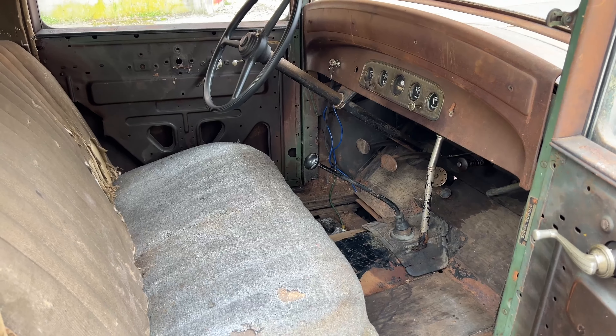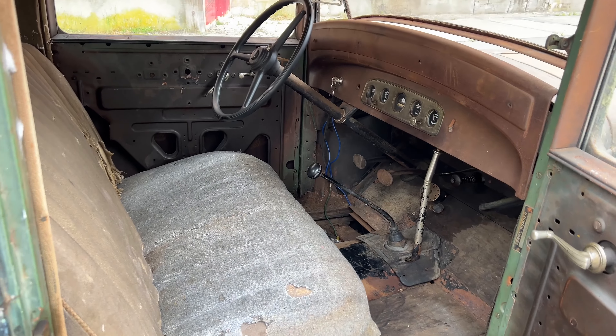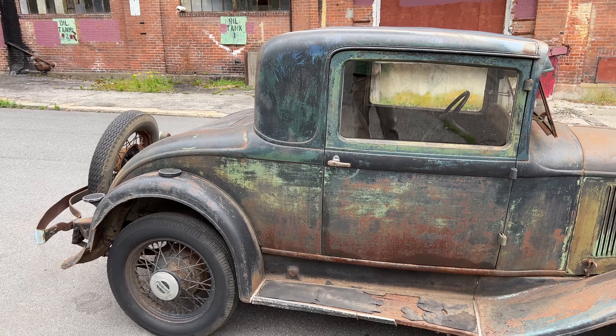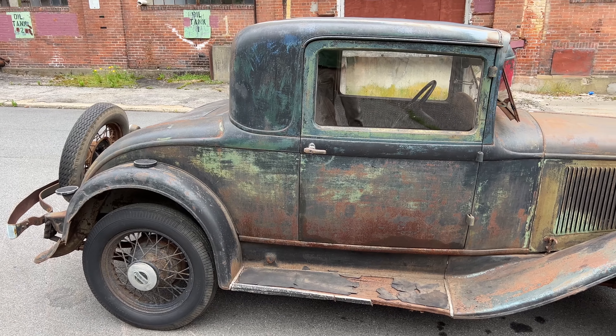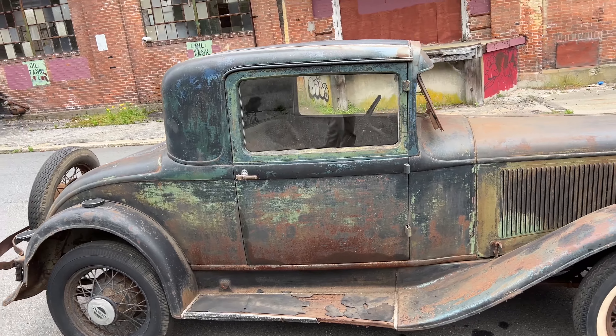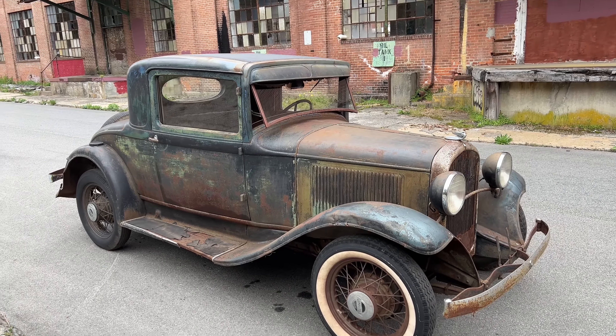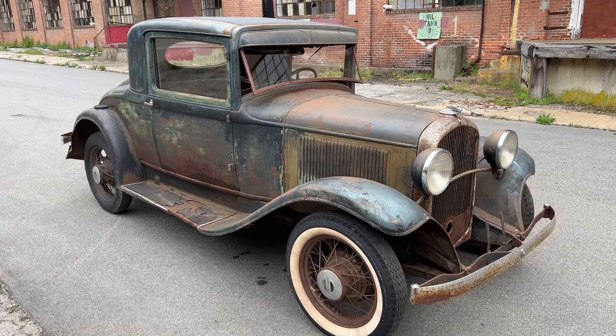The e-brake stops it. It is going to need the brakes to be gone through because it did sit for a long time. This car has hydraulic brakes — Plymouth was ahead of their time back in the day. Most of these cars had mechanical brakes. You can buy the master cylinder for this thing on eBay for about $100. A little afternoon worth of work and you could have this thing road-worthy.